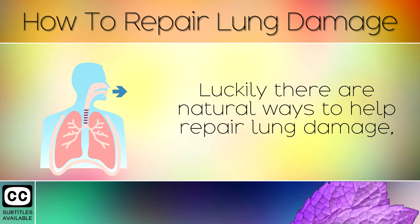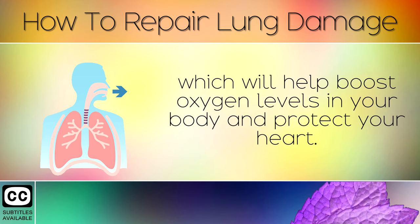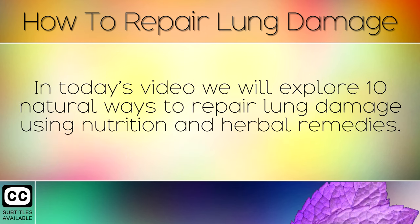Luckily, there are natural ways to help repair lung damage which will help to boost oxygen levels in your body and protect your heart. In today's video we will explore 10 natural ways to repair lung damage using nutrition and natural remedies.